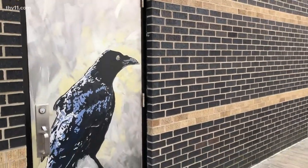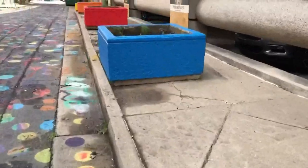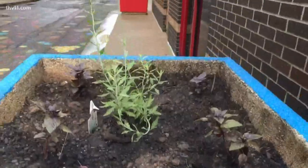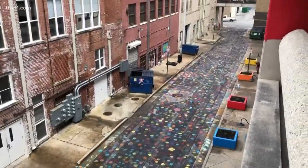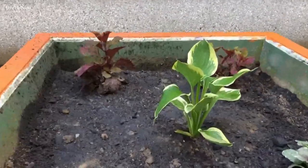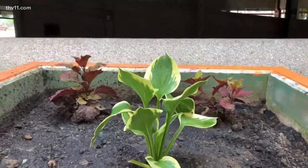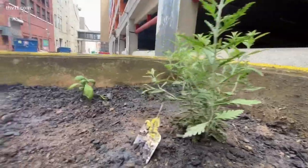Our latest project here in Baker's Alley is what we're calling Herbs in the Alley. We took these old planters that were kind of strewn around downtown Little Rock, used a forklift to get them here and looking pretty, and decided to paint them bright colors — kind of a requirement here for Baker's Alley. We decided to take that a step further and plant herbs and flowers in them that people can clip eventually and take home and cook with, or whatever they might want to do.